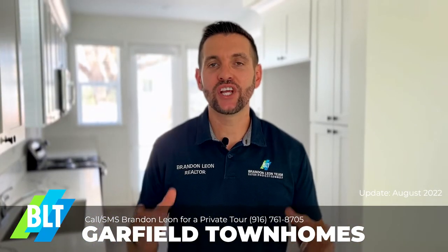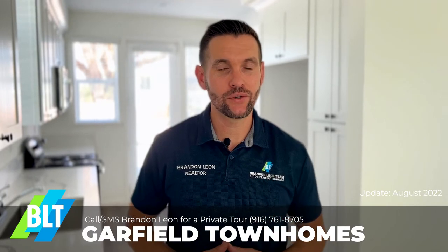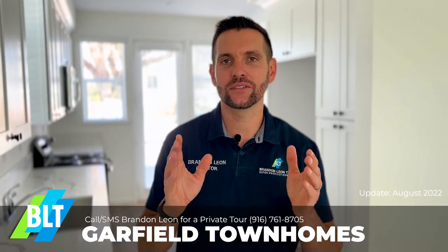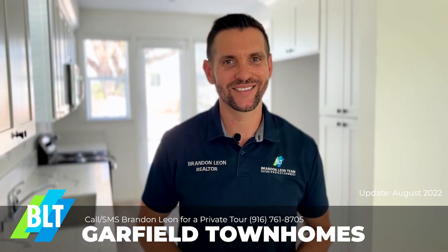So make sure to check in with us so we can give you a live tour in person. They're now available to show. And we can talk about how we can save you thousands of dollars on your interest rate or on your closing costs.